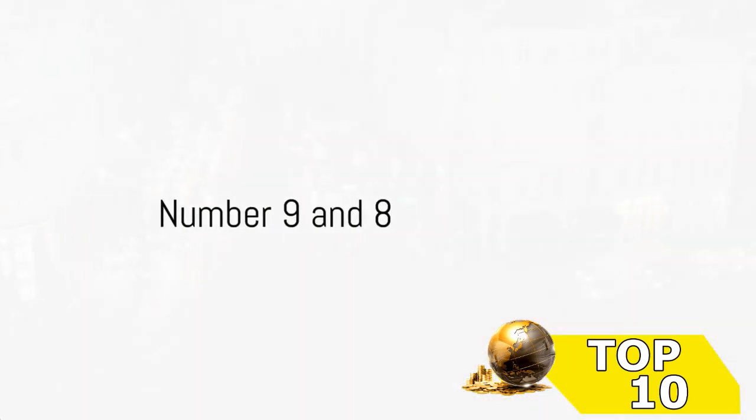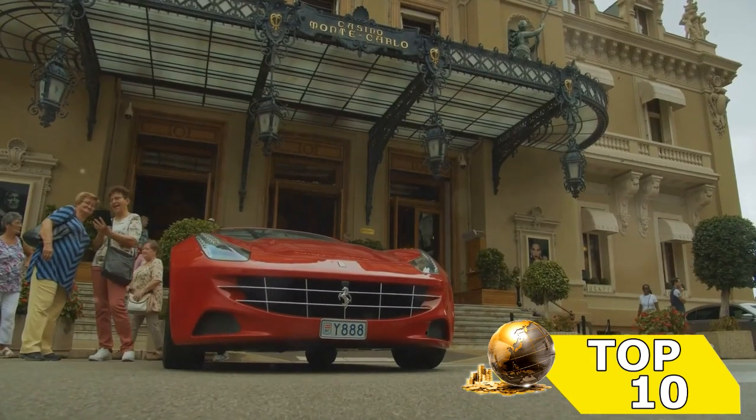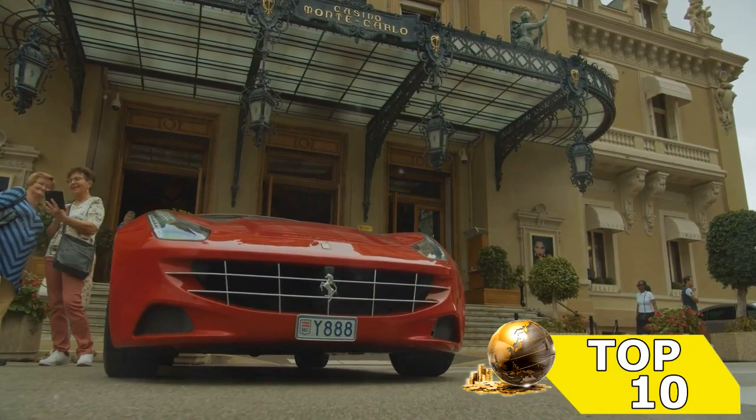Moving swiftly along to number 9, we find ourselves gazing at the epitome of German engineering — a car that blends power, speed, and luxury into a seamless package.